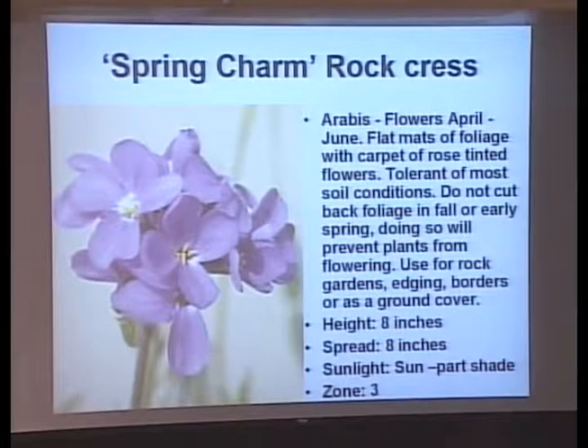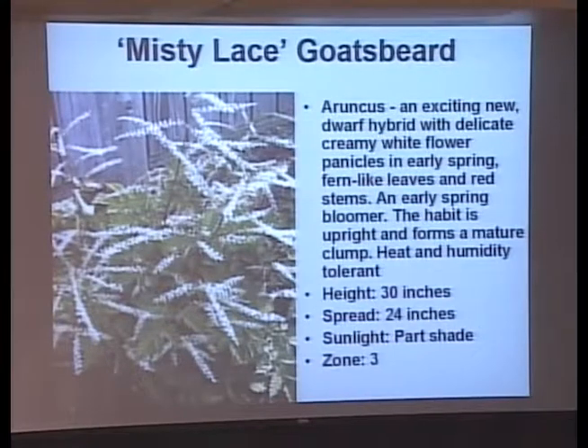This is a rock cress — one of the ground covers. It's a really nice short plant, only 8 inches tall, with a flower that looks like a pom-pom. It's a spring flower, wonderful for the front of the bed or a rock garden for a splash of color. It spreads about 8 inches and makes a nice mound of foliage. Goat's beard is something that's come back into the attention of gardeners — there's one that's 6 feet tall, but this one is only 30 inches, with a wonderful cut-leaf texture and very long bloom time.